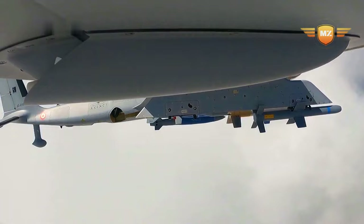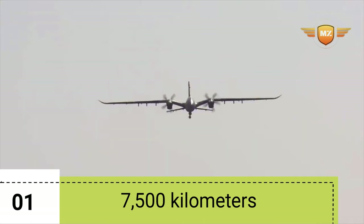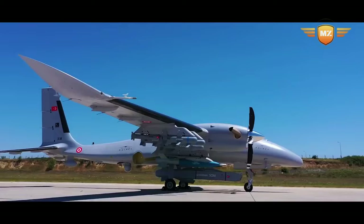This drone can zoom through the air at 361 kilometers per hour when in a hurry, but when cruising it travels at a comfortable 280 kilometers per hour. It can fly super far — about 7,500 kilometers, like going from one side of a big country to another — and it can stay up in the air for a whole 25 hours non-stop. It can also fly way higher than the tallest mountain.